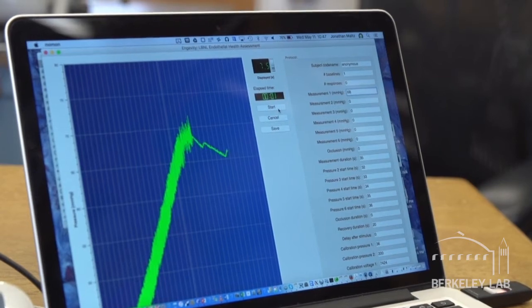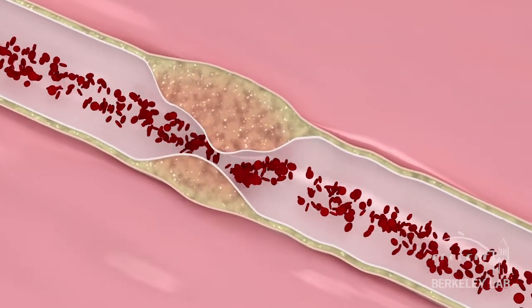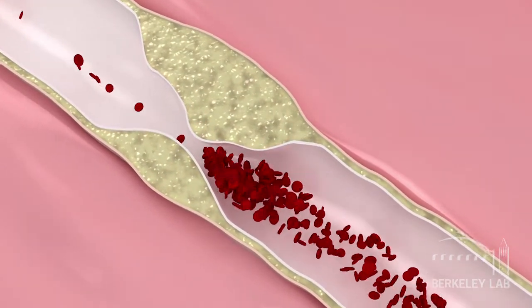Arteries are not just passive pipes that carry blood — they have an active mechanism that protects the wall against plaque buildup. Plaque buildup on the walls of arteries is the single largest cause of death in the world, because this plaque breaks off and causes heart attacks and strokes.